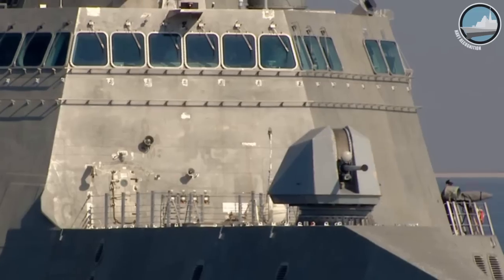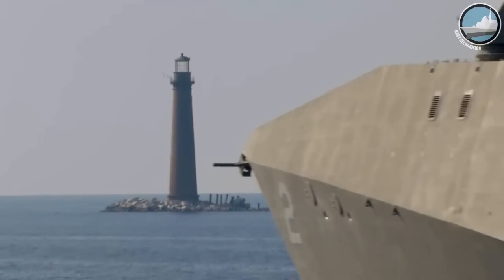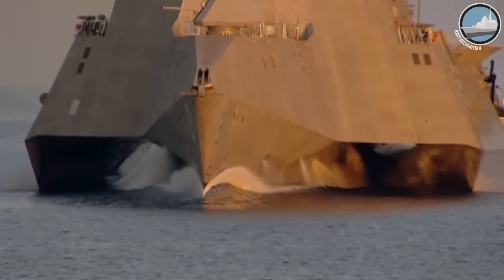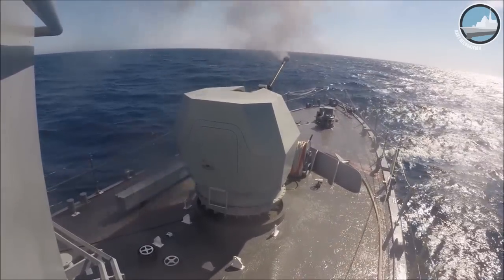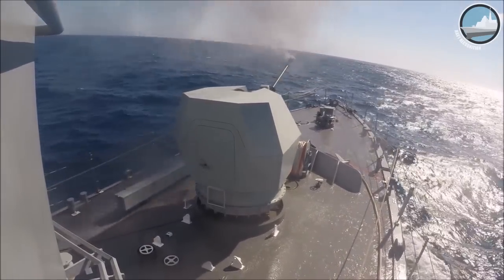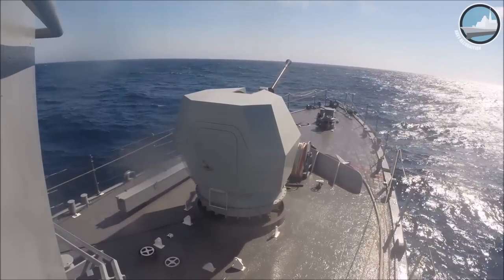The 57mm gun has so far been selected by a large number of navies around the world, including Sweden, Finland, the US Navy, the Canadian Navy and others. The 40mm Mark IV, the brand new developed gun, has so far been selected by the Brazilian Navy, and we just recently won another customer contract which I can't mention today.